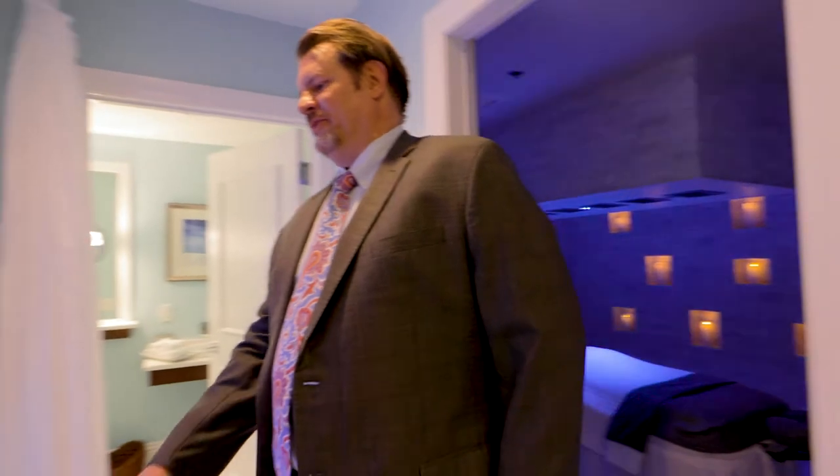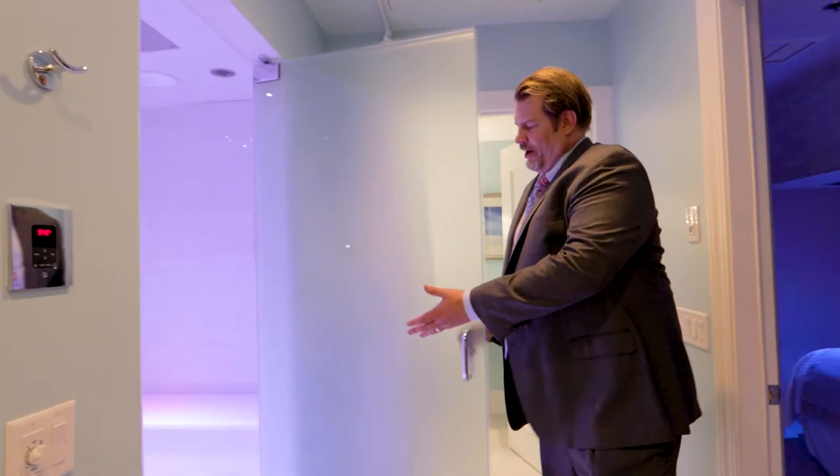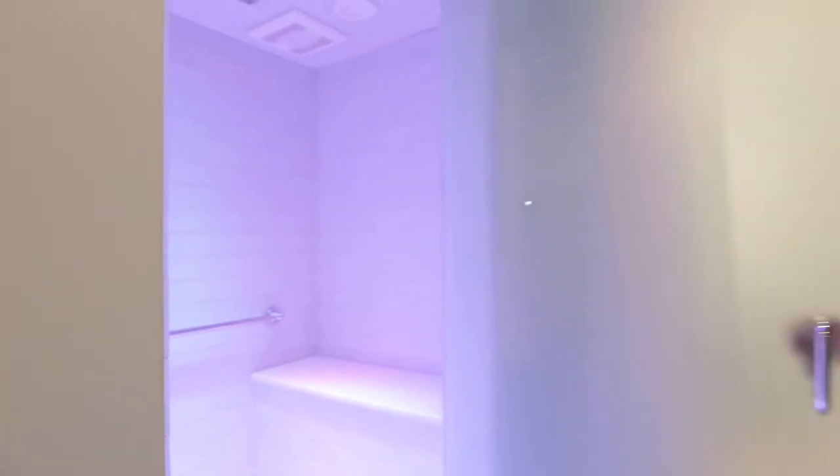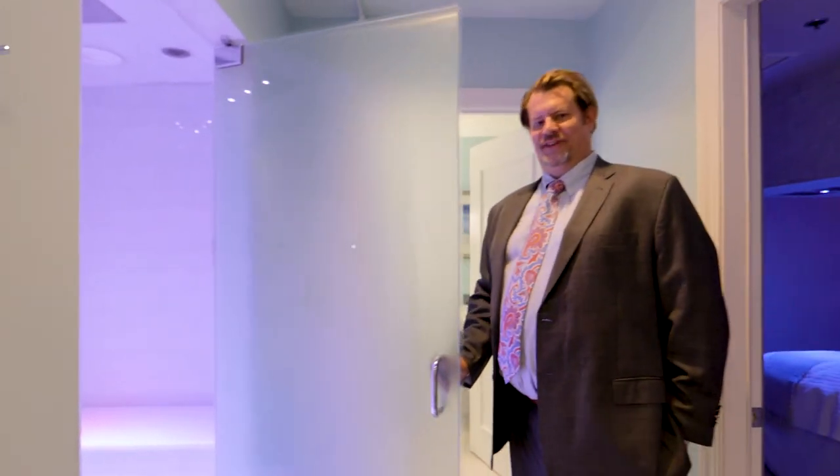After you're done with your massage or your wrap experience, you have a private steam shower with a rain head — please enjoy. Get to wipe off all of the stress and all of the accoutrements of life that you wish you didn't have to deal with.